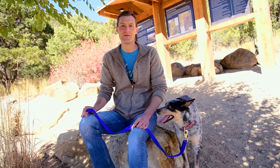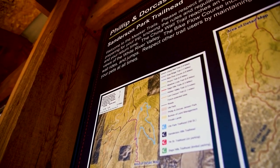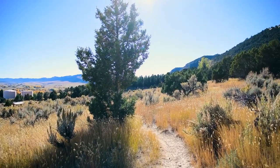I'm here with my special co-host Birdie, my dog, and we are here at our favorite trailhead at Sanderson Hill Park. It's an entryway to the Phillip and Dorcas Jensen Memorial Park that gives you 57 acres of trails to hike, bike, and snowshoe in the winter.